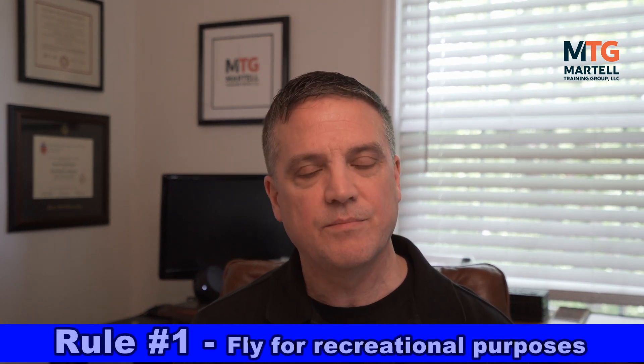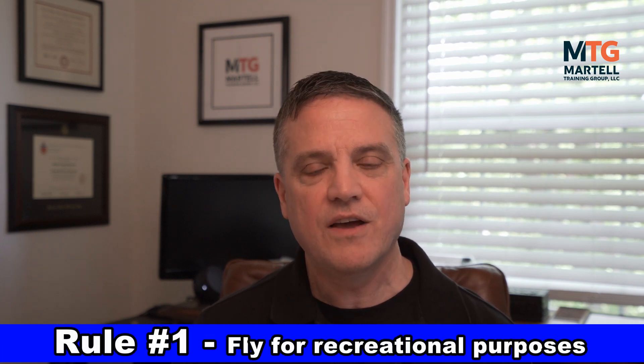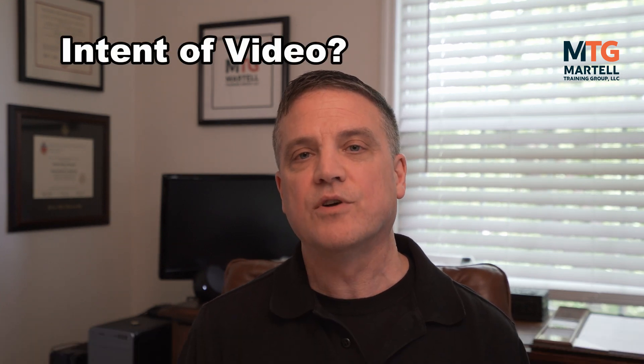Rule number one: fly for recreational purposes only or for enjoyment. There's been a lot of debate on this subject, but what it comes down to is intent. The FAA is going to look at what was the intent of the flight. For example, if you've shot a lot of videos recreationally and a friend in real estate says, do you mind if I use that one particular video for my website — that in and of itself would probably not constitute requiring a Part 107 license, because your intent of making that video was for recreational use. But if you keep doing that repeatedly and your friend is using it for their business and making money, now you've crossed into commercial use requiring a Part 107 license.